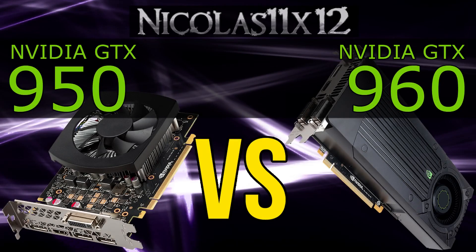In terms of pricing, there's not really that much of a difference. There certainly is one, but definitely not earth-shattering whatsoever. So let's go ahead and jump right into the benchmark, shall we?